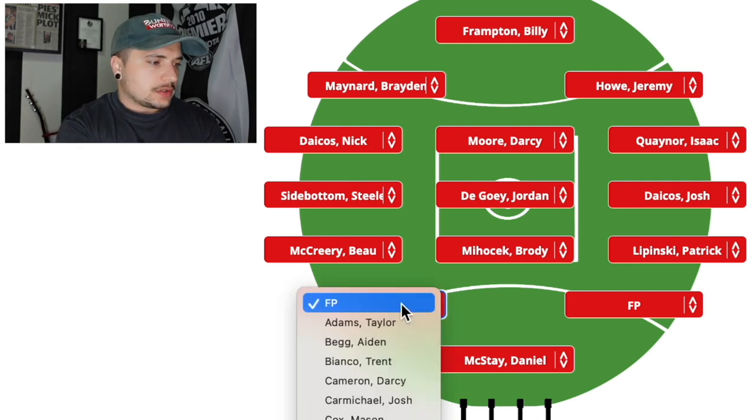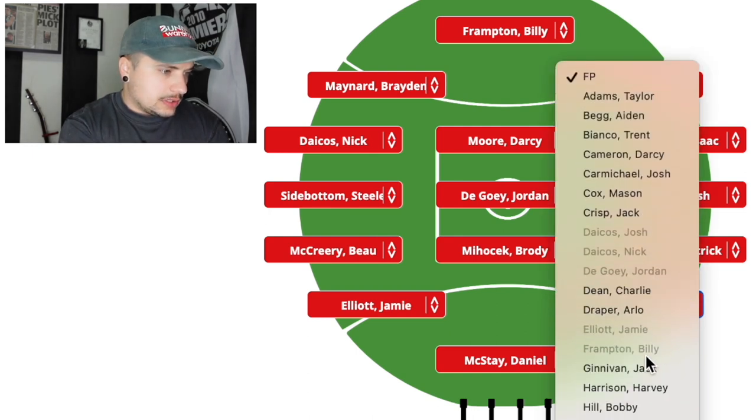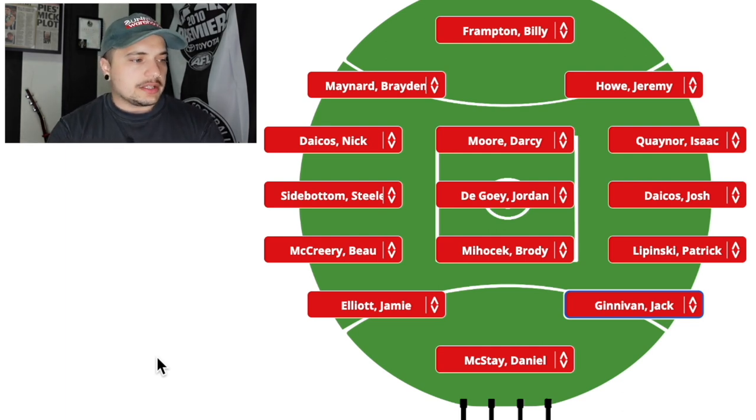The two forward pockets just literally picked themselves — Jamie Elliott and Jack Ginnivan. There's not really much to say about these two. Elliott just keeps going to another level. Ginnivan reminds me of Alan Didak — has that flair, that smuggery about him. He's just a mainstay in that forward line now. He's someone we haven't had in that forward line for a very long time — a genuine crumber. And Bobby Hill is that genuine crumber as well, so you could probably chuck him in there at one point.